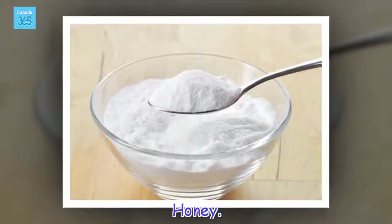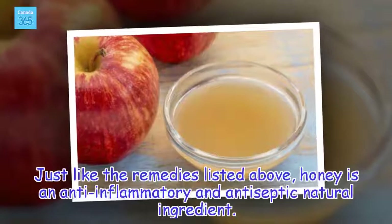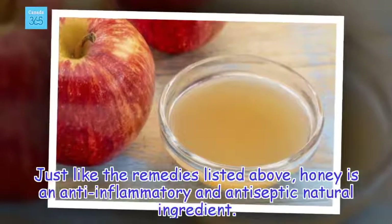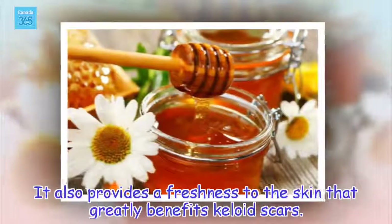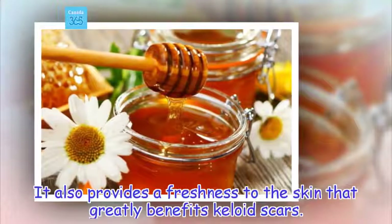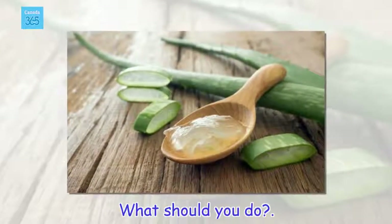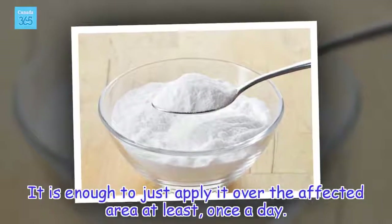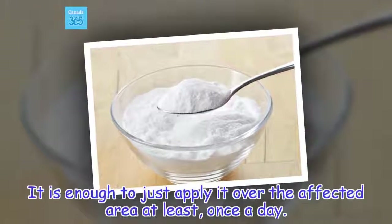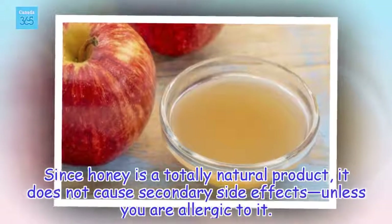Honey. Just like the remedies listed above, honey is an anti-inflammatory and antiseptic natural ingredient. It also provides a freshness to the skin that greatly benefits keloid scars. It is enough to just apply it over the affected area at least once a day. Since honey is a totally natural product, it does not cause secondary side effects unless you are allergic to it.